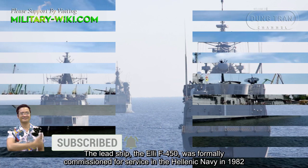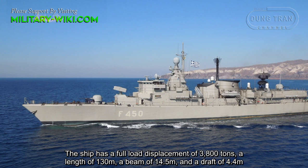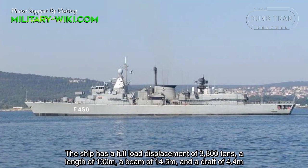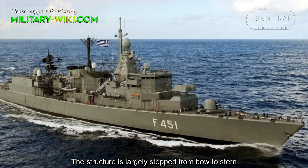The lead ship, the Elli F-450, was formally commissioned for service in the Hellenic Navy in 1982. The ship has a full displacement of 3,800 tons, a length of 130 meters, a beam of 14.5 meters, and a draft of 4.4 meters.